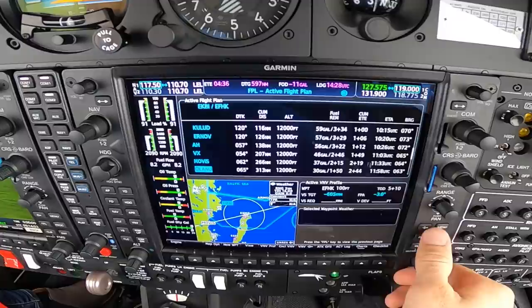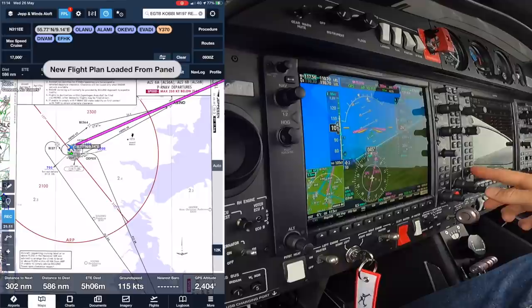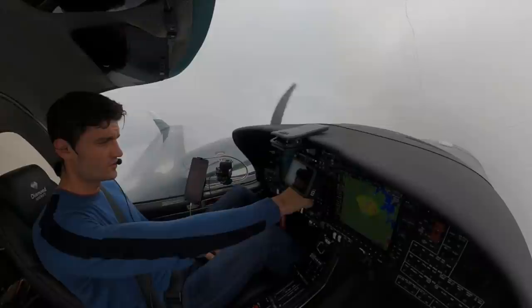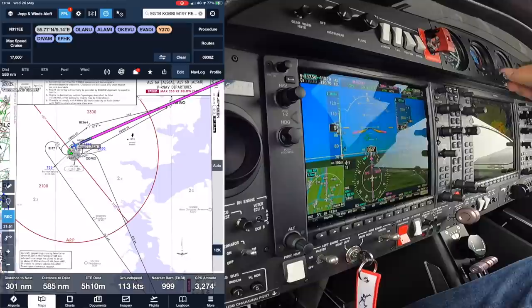That's a cheeky direct there. All the way up to 120. Transition now at 3,000 feet, so we're going to set standard barometric pressure, 1013 on the standby. I'm just going to increase speed on the autopilot because it's varying a little bit.